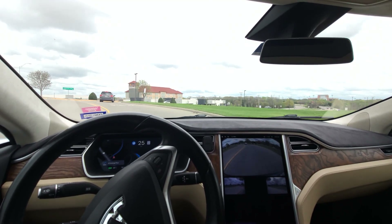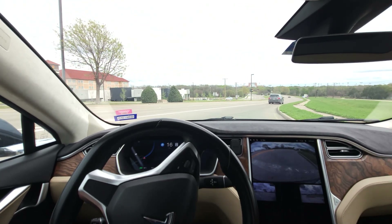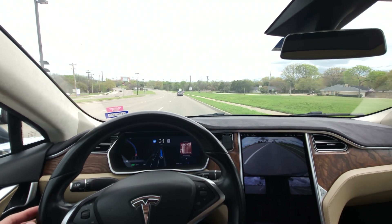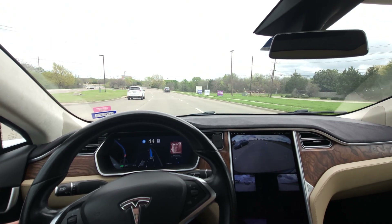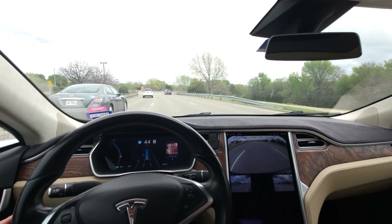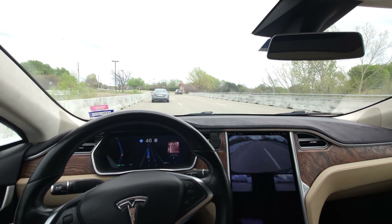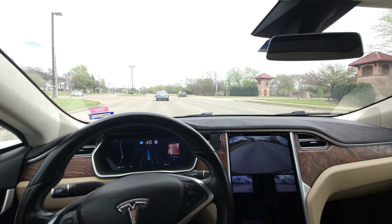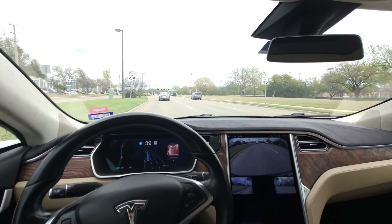Pretty excited — HEB is a very popular grocery chain out here, kind of the same feeling as Market Basket in New England, known for treating its employees well and having good quality for the price. Here's that hesitancy I was talking about — it eventually did make the lane change on the second go, but it is annoying. You want it to pick the right moment and commit; there was really no reason to abort that one.